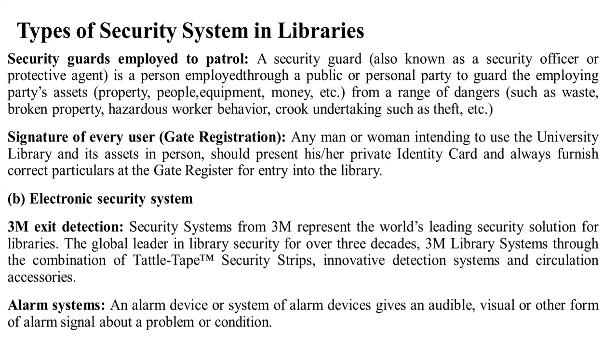Electronic security system — 3M exit detection: the security system from 3M is among the world's leading security solutions for libraries. As a global leader in library security, the 3M library system uses a combination of title tags, security strips, innovative detection systems, and circulation access series. The 3M exit detection was a significant security measure in libraries worldwide.